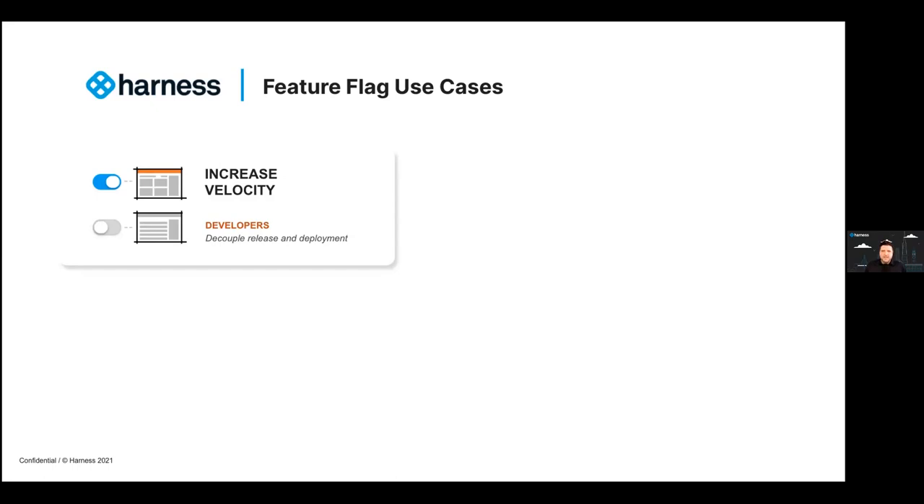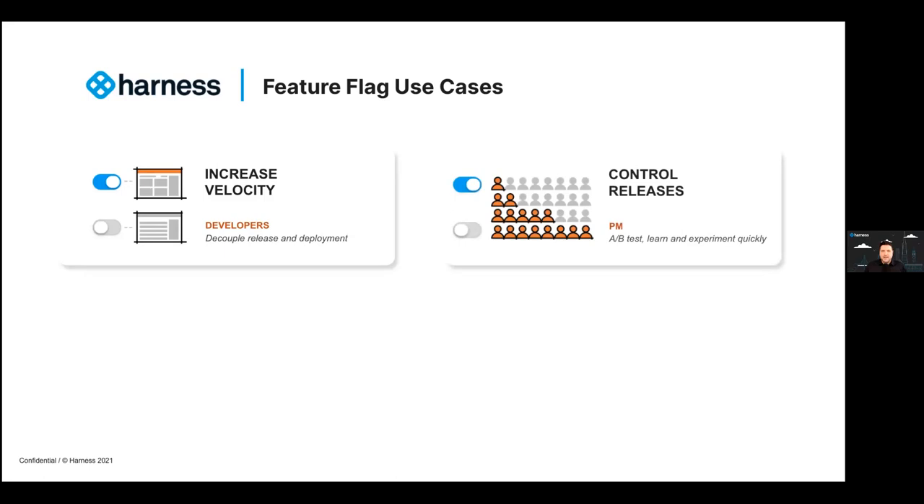When the time is right, you can turn it on after it's been fully tested and it can go live. The second major bucket of use cases has to do with controlling the release. Because feature flags allow you to target just a subset of users to try out a new feature before it's ready for prime time, it gives you the opportunity to get real-world feedback. You can make changes and experiment before your entire user base receives that feature. Conducting A/B testing and experimentation to see how features are received — that is totally a use case we are seeing currently.